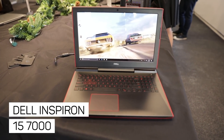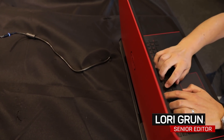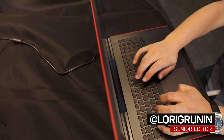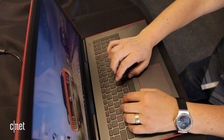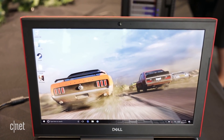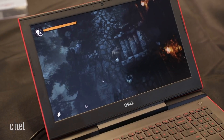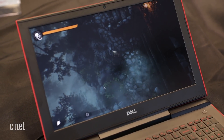Though Dell's original Inspiron 15 7000 gaming laptop is only about six months old, the company has already tweaked its design and options. A cheap entry point into mainstream gaming starting at $999, the earlier model was one of the first to incorporate the NVIDIA GTX 1050 Ti graphics processor. It will now bump the top-end configuration to a GTX 1060.